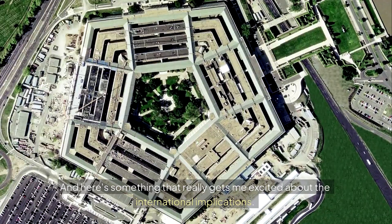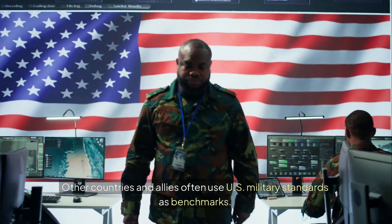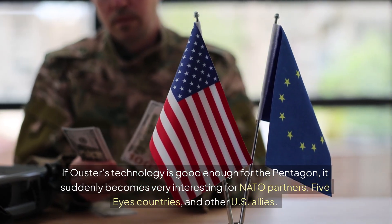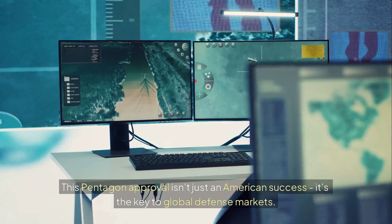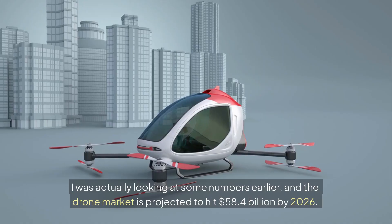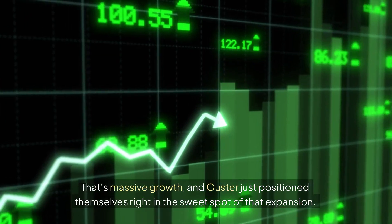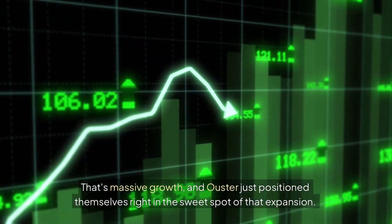Here's something that really gets me excited about the international implications. Other countries and allies often use U.S. military standards as benchmarks. If Ouster's technology is good enough for the Pentagon, it suddenly becomes very interesting for NATO partners, Five Eyes countries, and other U.S. allies. This Pentagon approval isn't just an American success — it's the key to global defense markets. The drone market is projected to hit $58.4 billion by 2026, and Ouster just positioned themselves right in the sweet spot of that expansion.